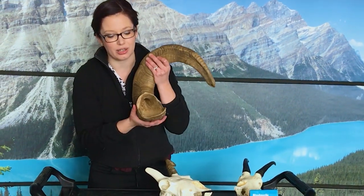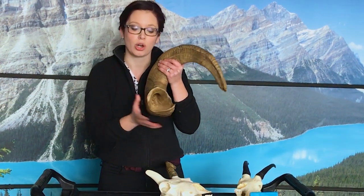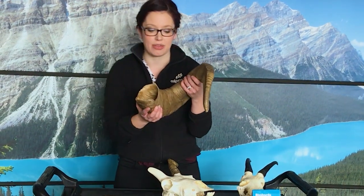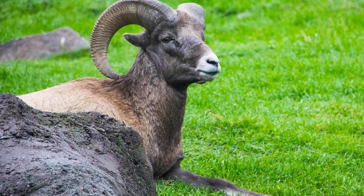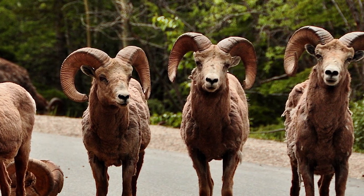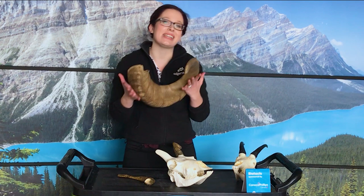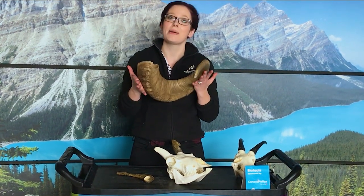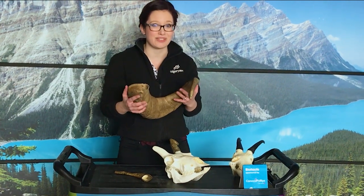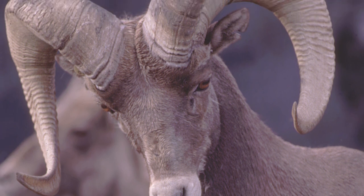You can see inside this bighorn sheep horn that the keratin sheath is mostly hollow, so that bony horn core goes up inside of it. Bighorn sheep use their horns for a few different things. First of all, females really like big horns on the males, so if you're a male with bigger horns you're going to have an easier time finding females to have babies with. They also help males compete with each other — have you ever heard of a ram? That's the male name for a bighorn sheep, and they're named because they will ram together and clash these big horns to assert their dominance.